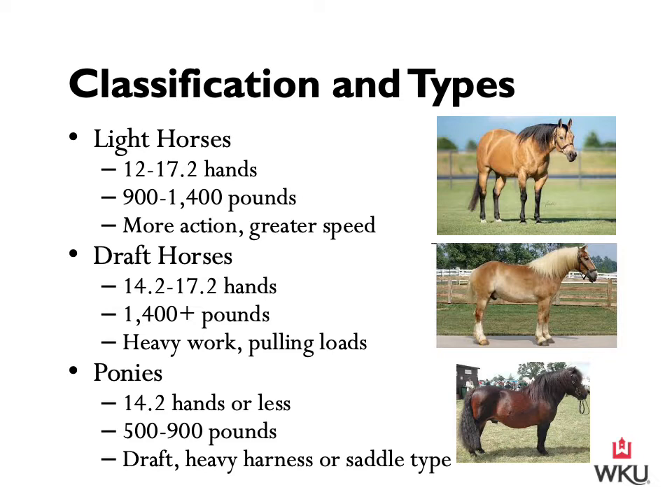Within these groups, horses can be further divided by their uses, such as riding horses, racing, driving, jumping, or utility. Furthermore, we can classify them as warm blood, cold blood, or ponies. Each individual horse will fit into multiple categories.